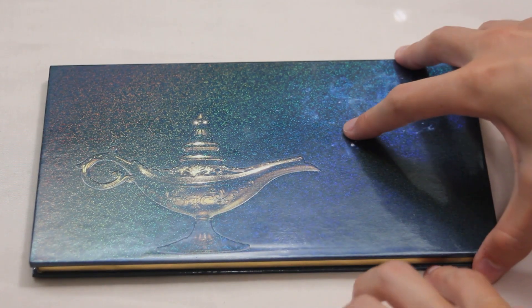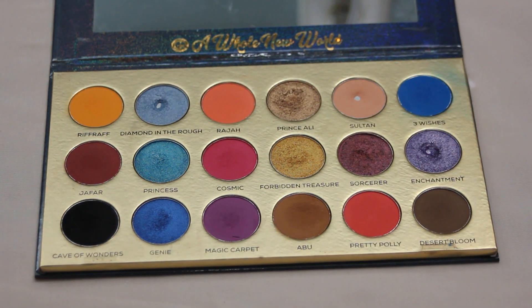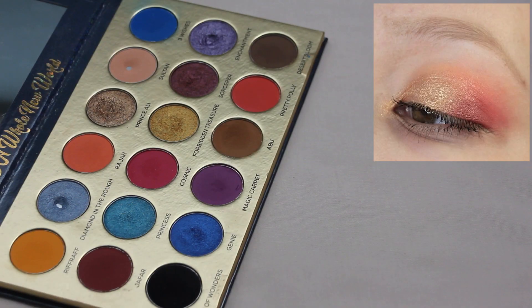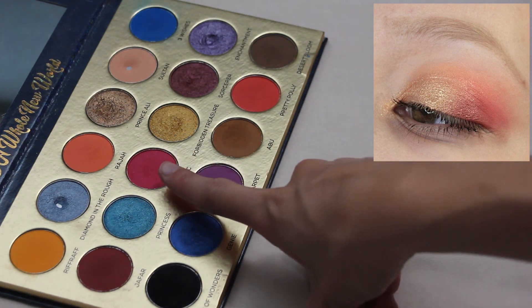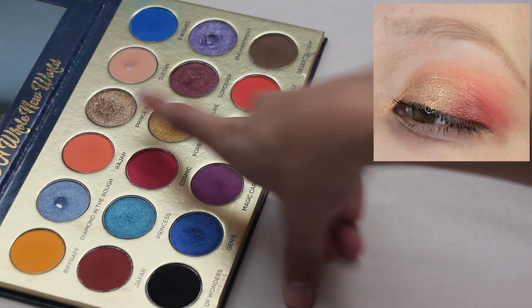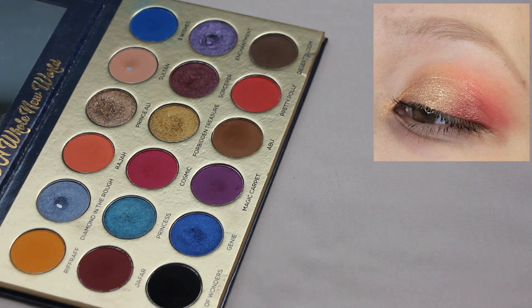The first palette is my Glitter Realm A Whole New World palette. For this look I started out with Raja through the crease, deepened that up with Cosmic and then Jafar in the outer corner blended through the crease, then packed Prince Ali all over the first two-thirds of the lid and into the inner corner, and used Sultan to blend everything out and smooth the edges. I really loved how this look came out and I am super excited to continue to reach for this palette — it is one of my favorites.